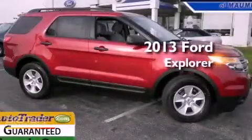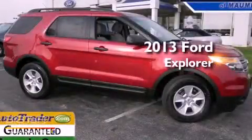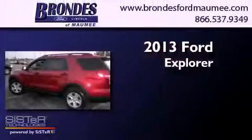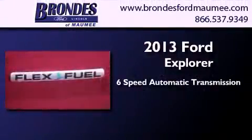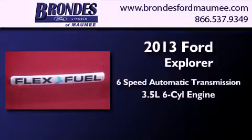This is a brand new 2013 Ford Explorer. This SUV has a 6-speed automatic transmission and a 3.5-liter V6.